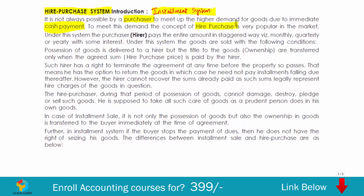In the hire purchase system, the purchaser — that is the hirer — will pay the amount for the goods in a staggered way, making payment either on a monthly, quarterly, or yearly basis with some interest. When goods are sold in this model, they are sold with certain specific conditions. Condition number one: possession of goods will be delivered to the hirer, but title of the goods — that is, ownership — will be transferred only when he pays the agreed sum, otherwise called the hire purchase price.